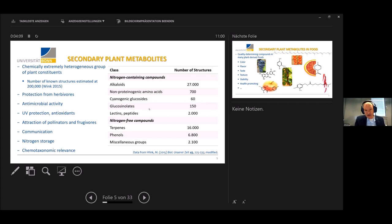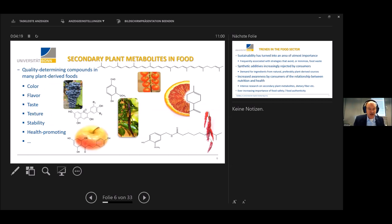The number of structures is probably also a rough guess. In foods, secondary plant metabolites have an immense role — they are quality-determining compounds in many plant-derived foods. Just take lycopene in tomatoes, flavor compounds, or taste-active compounds like capsaicin in chilies. They may add to texture, stability, and they may also be health-promoting, which has been shown for many individual compounds.